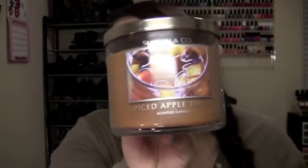I also picked up Spiced Apple Toddy — I think that's how you say it. It smells like apple cider; if you've ever had a warm apple cider, that's exactly what this smells like.